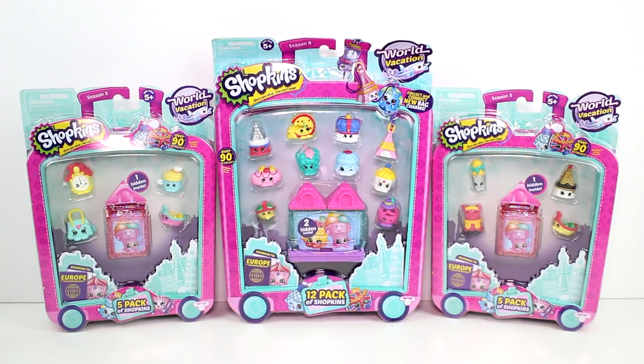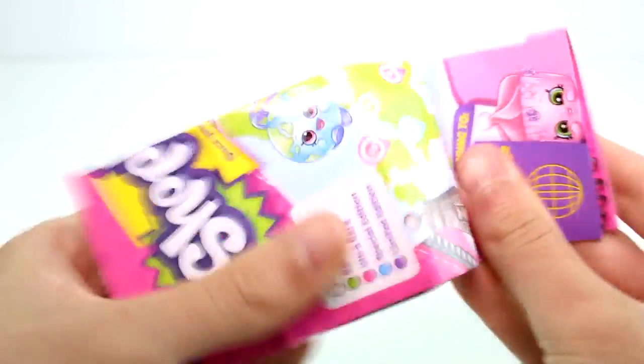Let's go ahead and get these out of the pack so we can take a closer look at who we got inside. Inside each pack you get a checklist. I love these checklists - I say this every time but I can't express how much I love them.